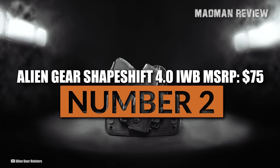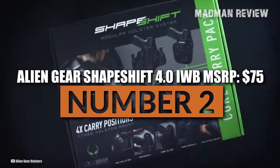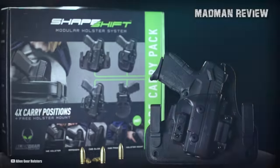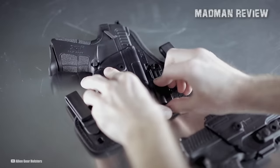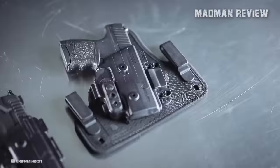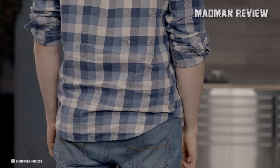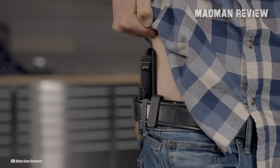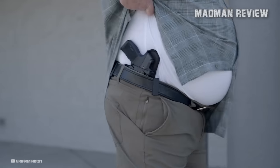Number 2: Alien Gear Shapeshift 4.0 IWB, MSRP $75. Alien Gear markets their Shapeshift 4.0 IWB holster as the most comfortable concealed carry holster that is also completely adjustable to suit an individual user's needs. It was purposely created to provide comfort for concealed carry all day long with a sturdy and flexible holster base, and it is equipped with innovative Shapeshift technology which enables seamless integration with all other Shapeshift products.